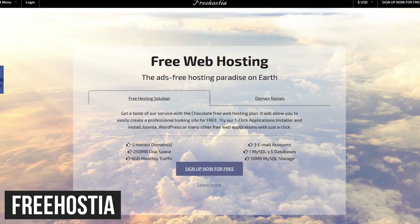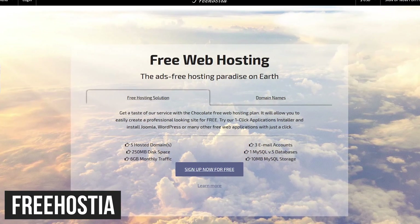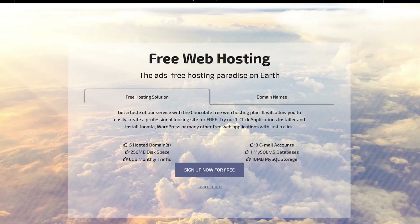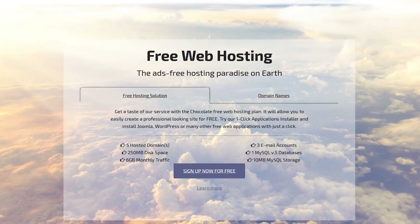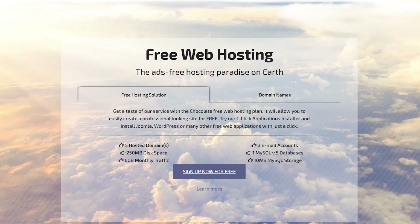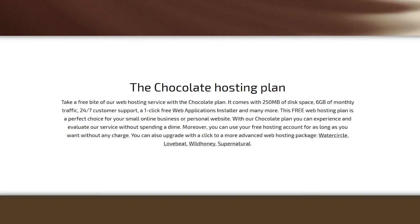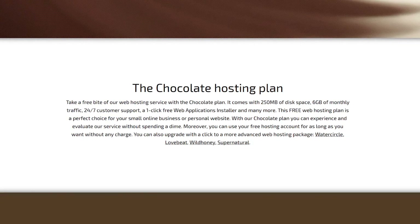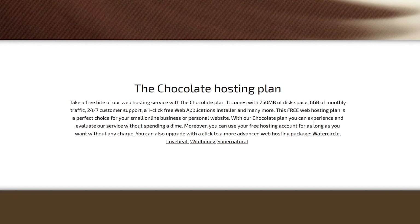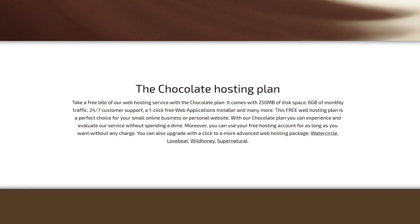Freehostia is one I'd only recommend for those of you with small websites only with limited content. Its storage limit is a paltry 250 megabytes, but does offer up to 6 gigabytes of data transfers each month. On what they call their free chocolate plan, you can host up to five websites. It includes a one-click installer that can be used with WordPress and Joomla, and you also get 24/7 customer support.